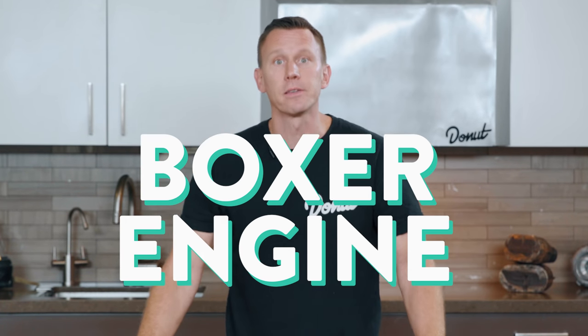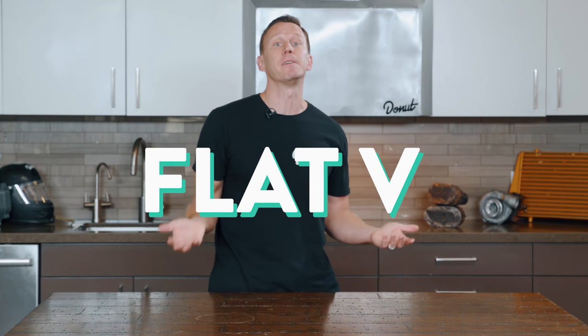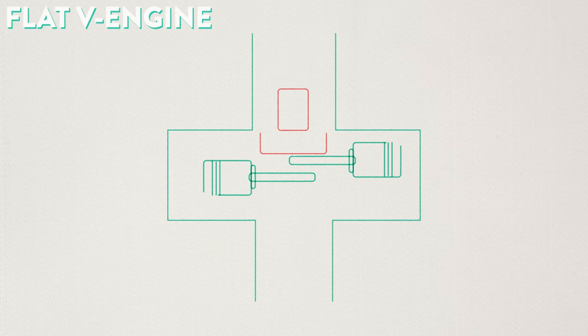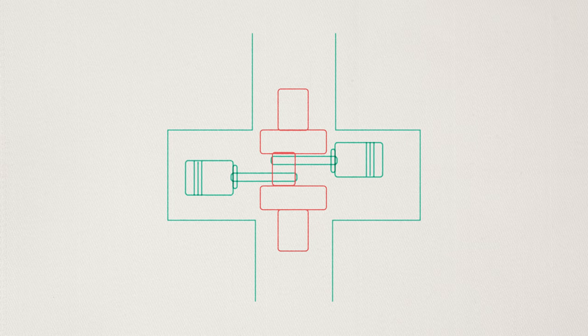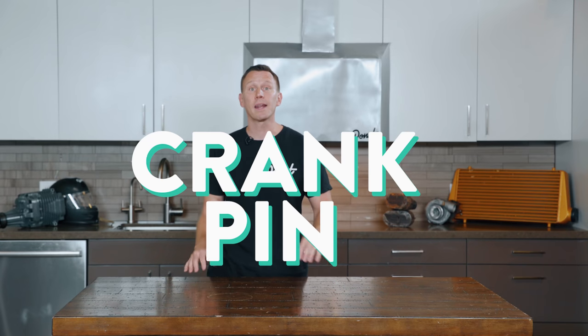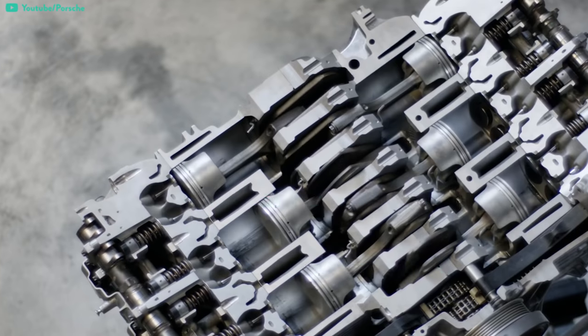What we refer to as a boxer engine nowadays most often could technically be called a flat V. They look almost identical, so what sets them apart? Crank pins — also called crank journals — are rods that connect the pistons to the crankshaft, and they're what differentiates boxer engines from flat Vs. Boxer engines have one crank pin for every piston, where flat V engines have one crank pin for every two pistons. Opposing pistons on the flat V share a crank pin and move in reciprocating harmony. An advantage boxer engines have over flat V is that their crank pins are cheaper to make, as a crank pin supporting two pistons is inherently more expensive. Boxer engines also tend to have less engine vibration than flat Vs.